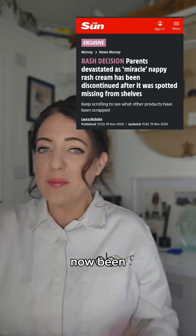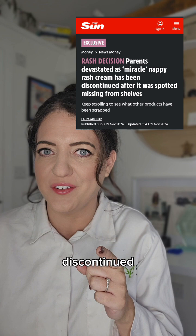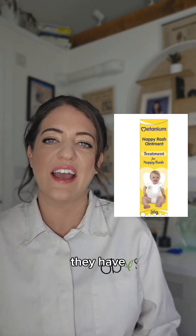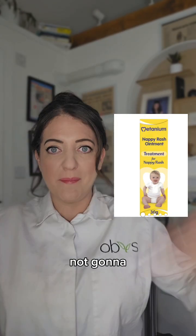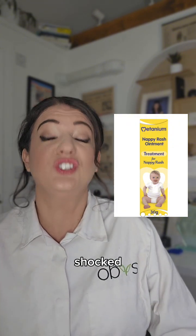Rimetanium baby cream has now been discontinued in the UK, and this is why I think it's been discontinued. On the website it says they have supply chain issues and they're not going to make it ever again, but that sounds a bit fishy to me — so I started looking at the ingredients and I was shocked.